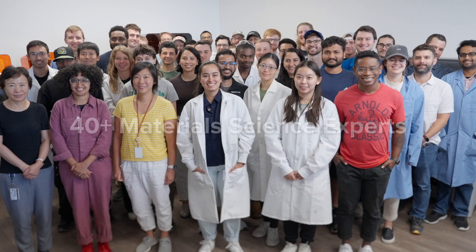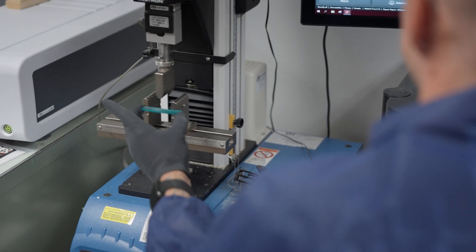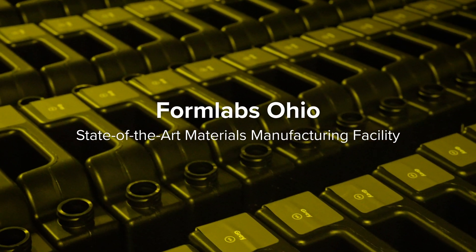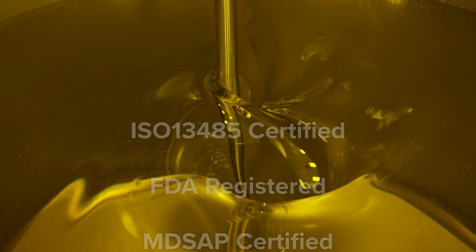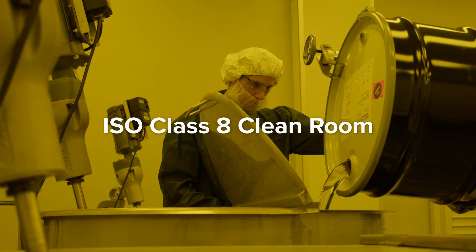Every material starts at our R&D headquarters, where our team of over 40 material science experts iterates through hundreds of formulations before sending them over to our state-of-the-art manufacturing facility. We produce all our resins with world-class quality assurance, including an ISO Class 8 cleanroom,